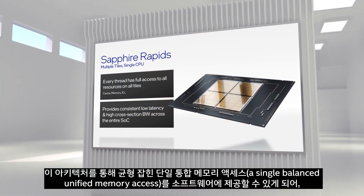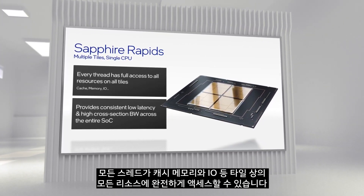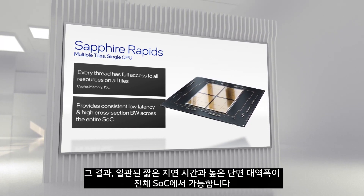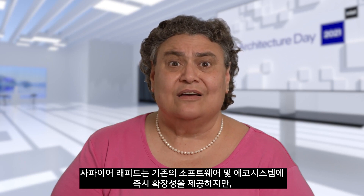With this architecture we are now able to provide software with a single balanced unified memory access, with every thread having full access to all resources on all tiles including cache, memory, and I/O. The result is consistent low latency and high cross-sectional bandwidth across the entire SOC — one of the critical ways we achieve low jitter in Sapphire Rapids. Users can also enable clustering at sub-NUMA and sub-UMA levels for additional performance and latency improvements.